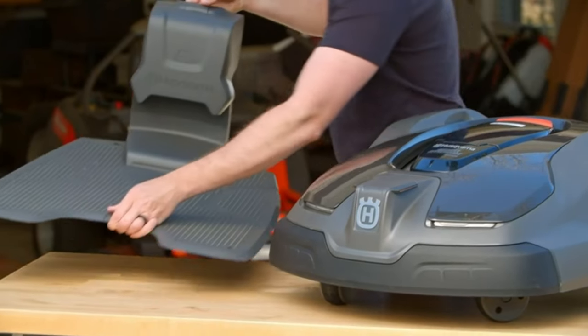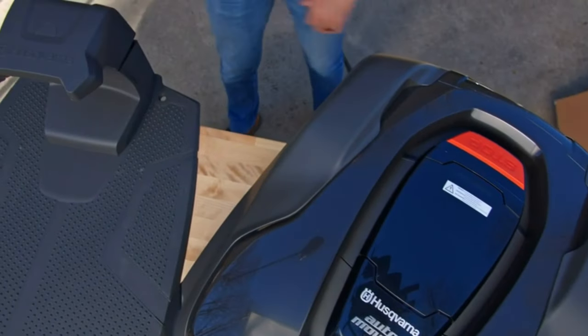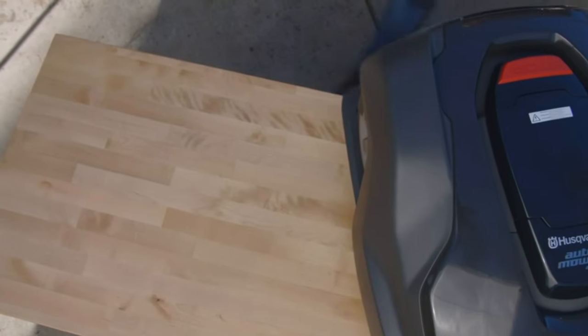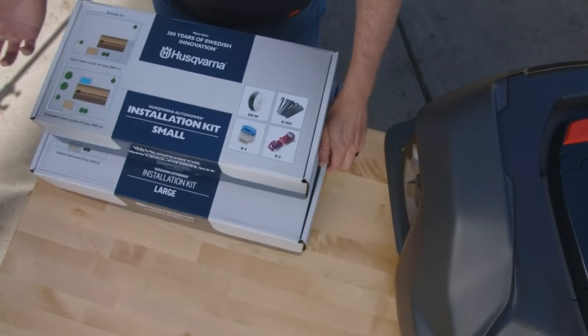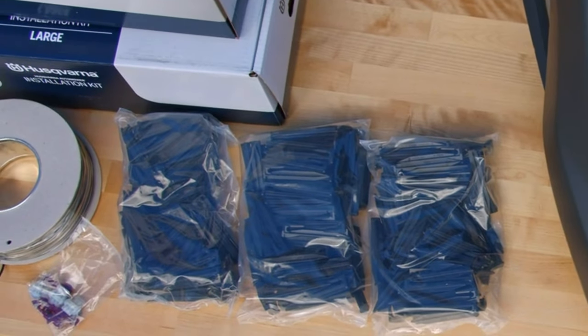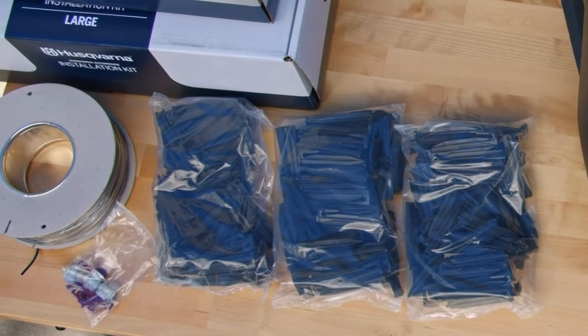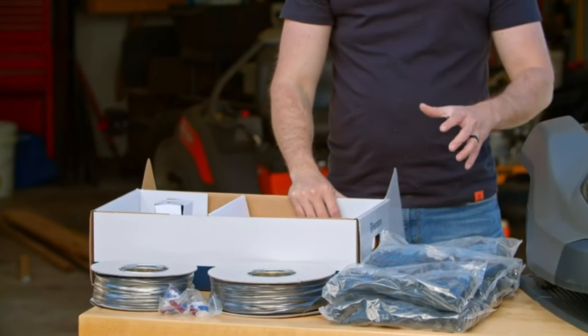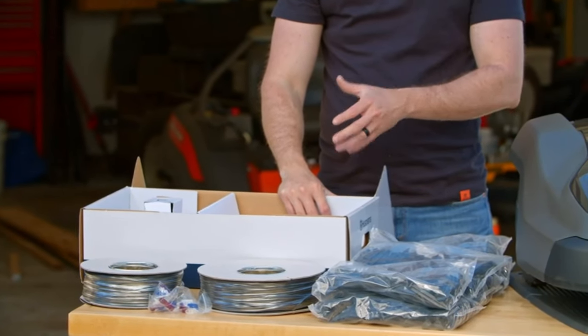Controlling the Automower 430XH is a breeze. You can manage it using your smartphone, Amazon Alexa, or Google Home devices, providing you with ultimate convenience and flexibility. Included in this package is the Husqvarna Automower 430XH robotic lawn mower. Installation materials will arrive separately to ensure a smooth setup process.